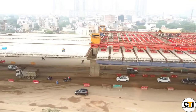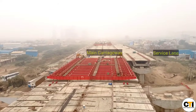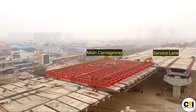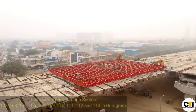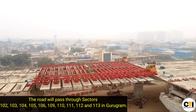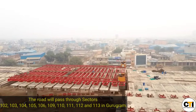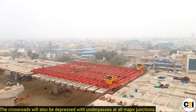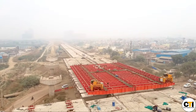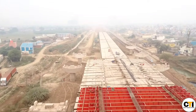You can see the main carriageway on a single pier here, and alongside it, an elevated service lane is also being constructed. This expressway crosses Gurugram sectors 102 to 113, and due to continuous intersections along the entire stretch, the full section has been made elevated. 2+2 lane service roads have been provided on both sides, and wherever cross roads are coming, underpasses are also being constructed.